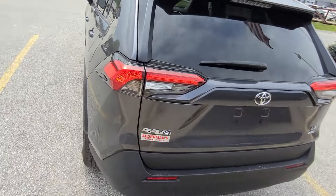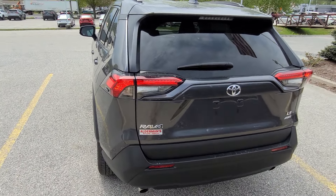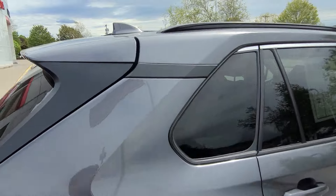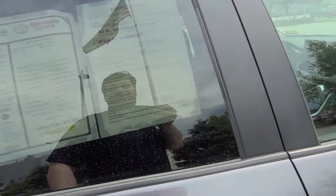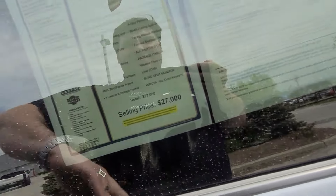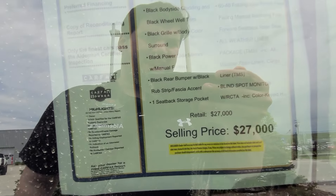From the back here, classic RAV4 design language with those nice accenting on the taillights. You also get to see that this is an all-wheel drive vehicle. Chrome-tipped exhausts. I like the possibility to add a roof rack right here — no need to drill anything. Right here is the information on the vehicle — low mileage right there. Selling price is $27,000.